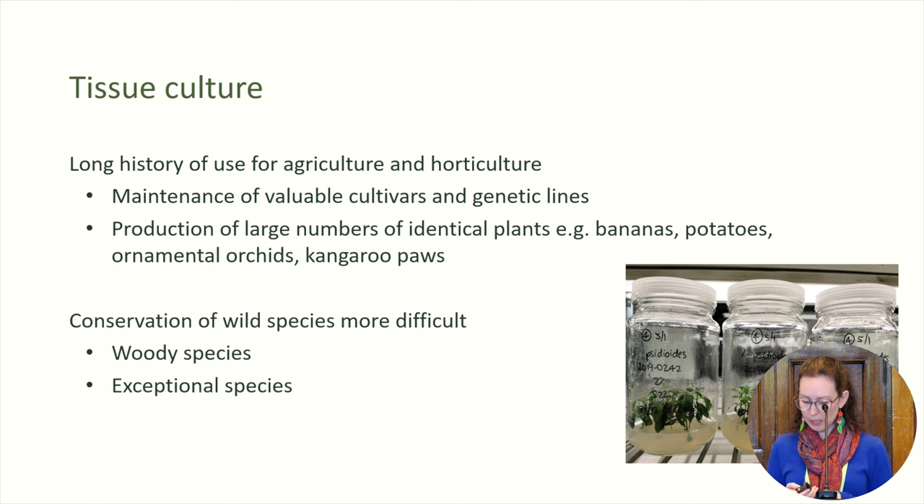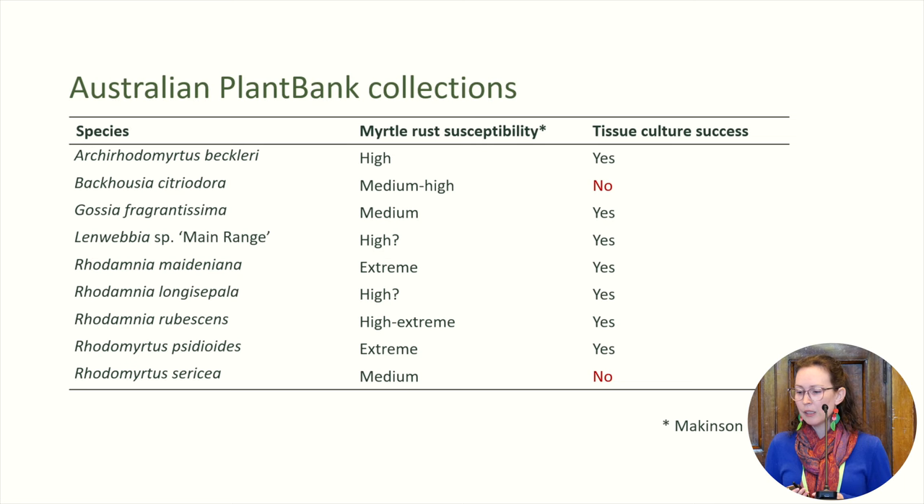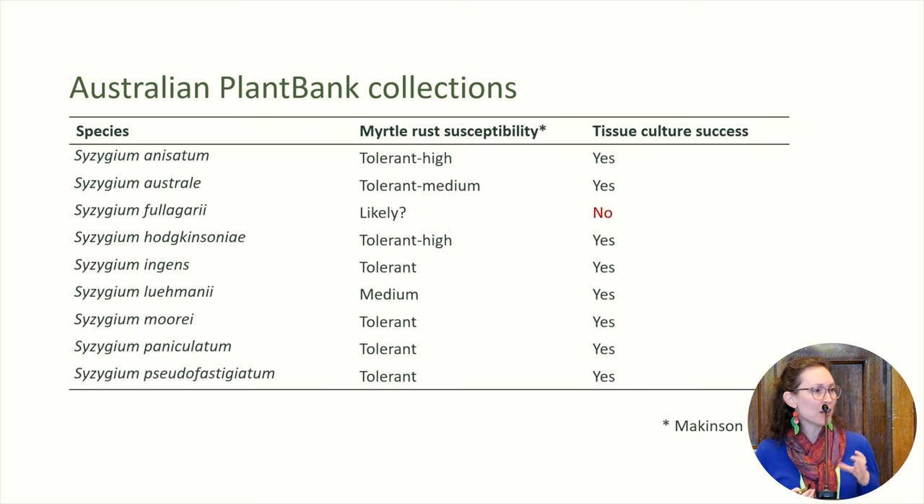At Plant Bank, over the past decade, with the Rainforest Seed Conservation Project, work has been done on 18 different species split over a number of different genera, and we can see there's quite a range of their susceptibility to myrtle rust. This project began not with myrtle rust in mind, but fortunately we've managed to collect a lot of that germplasm of those susceptible species. We've had success with 15 of these species, including quite a large number of those Syzygium species that Karen mentioned are very sensitive to drying and can't be stored in the seed bank.